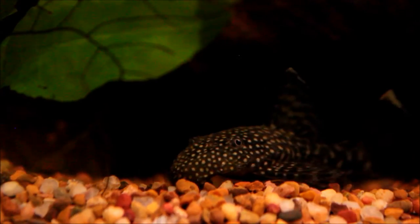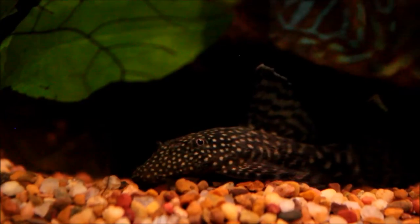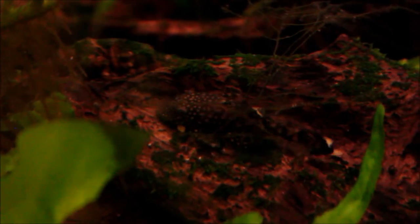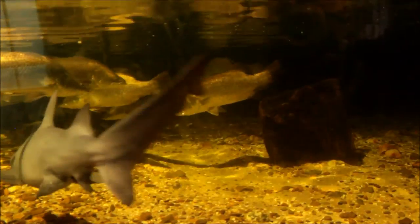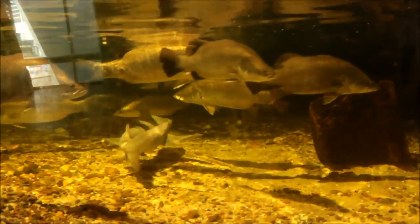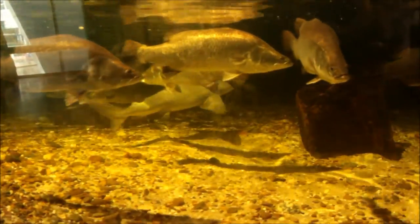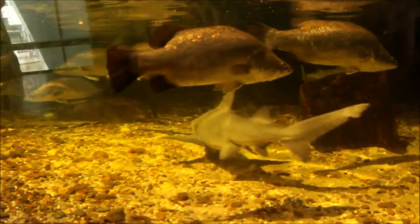So basically we've talked about the direction of the mouths — whether they're pointing towards the surface, ahead, or facing the bottom — and how that affects the way we feed the fish. The other thing you need to look at is their teeth. When we think about carnivores we think about their teeth and how many they have.